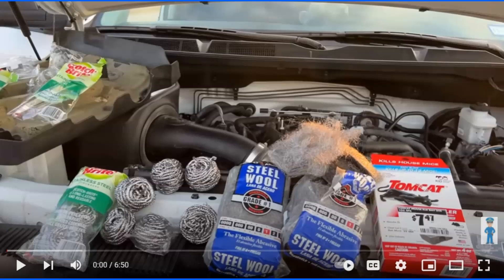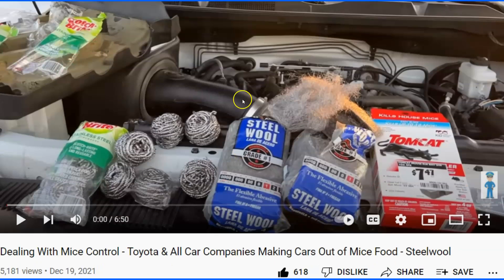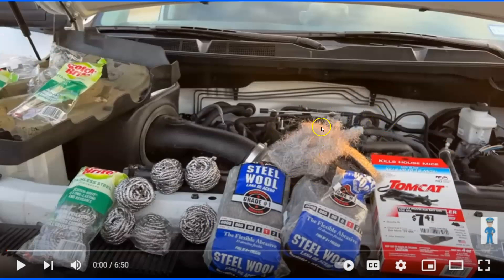Hey, gun people and car people! Okay, everybody remember when the mice got into my Toyota and chewed up all the wires? I did this video and I used some steel wool and some stainless steel to kind of block the path where the mice were getting out of the engine. Here's a couple seconds to kind of recap that.